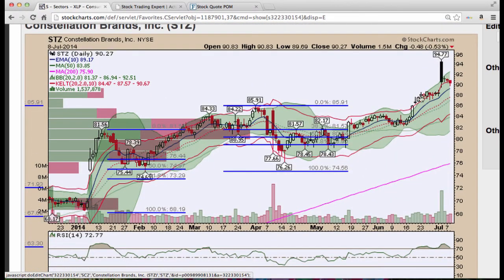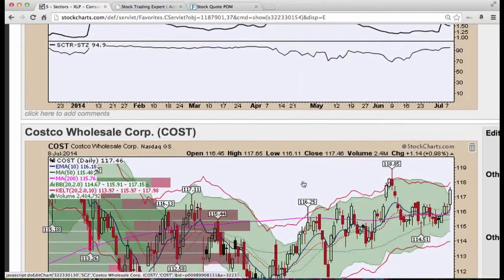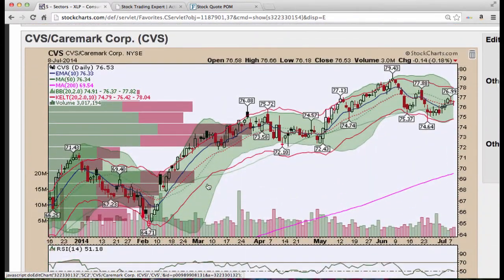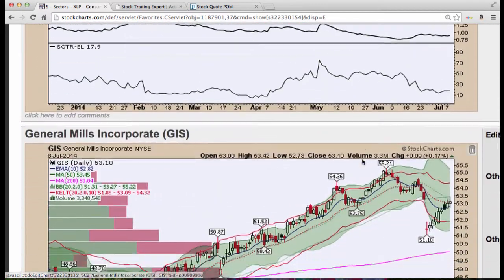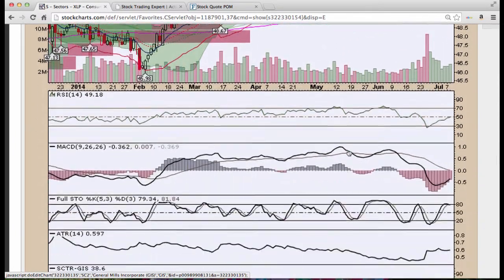Constellation Brands, a little gap up — gap and fade — down to the 10 period moving average. It looks like we're going to possibly move higher. Stochastics needs to get a little bit oversold. Costco moving higher. CVS trying to get back above the 20 period. Estee Lauder — we're looking for this as a flag to move higher, not happening just yet. General Mills, nice 10-day run there, nice volume.